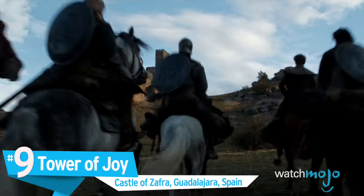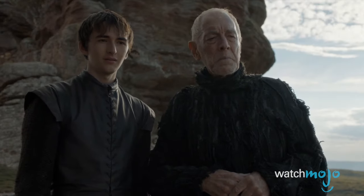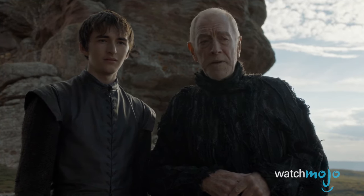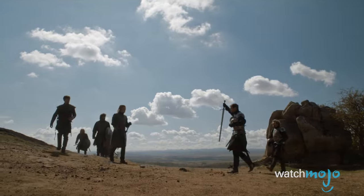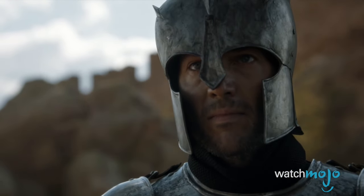Number 9: The Tower of Joy, Castle of Safra, Guadalajara, Spain. Season 6 had its fair share of flashbacks, thanks to Bran's training at the hands of the Three-Eyed Raven. One of the most important ones involved a young Ned Stark crossing swords with Sir Arthur Dayne outside the Tower of Joy.